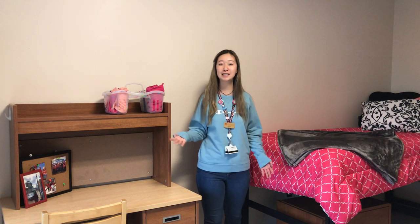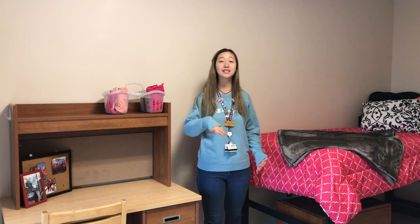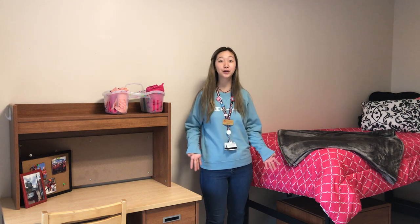Today I'll be showing you our Fennell Residence Hall. This is really nice — it's attached directly to our main building.